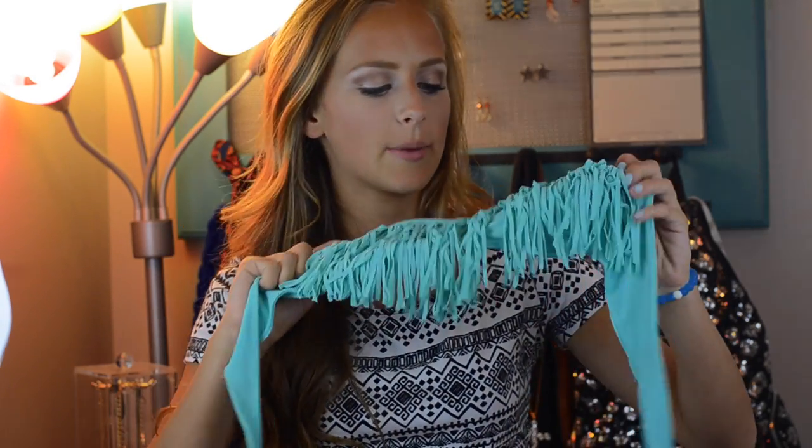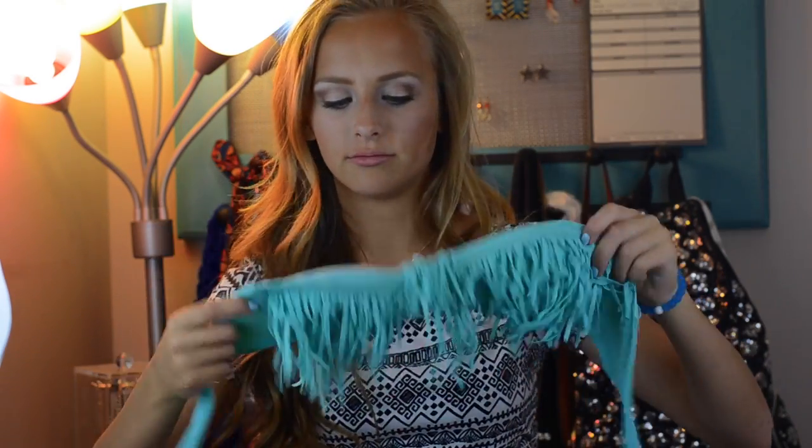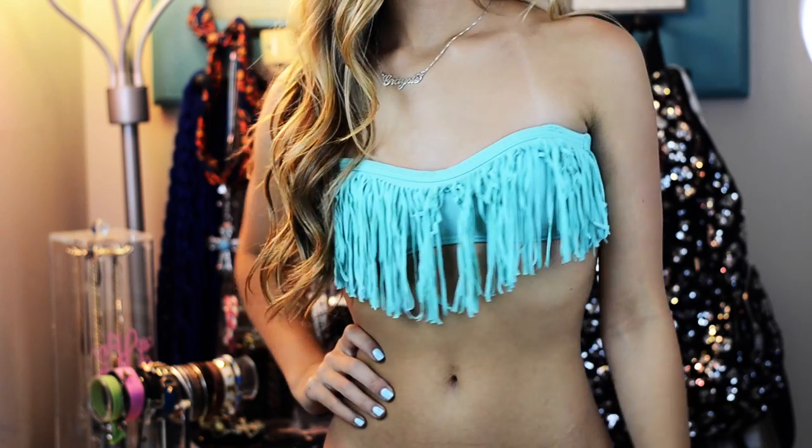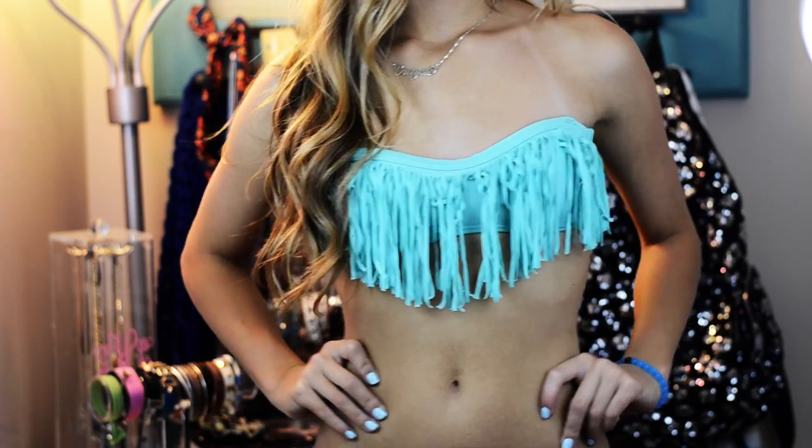The next top is one I purposely don't have bottoms to and it's one I don't really wear anymore. It's kind of a mint green, blue-ish fringe top. Fringe was kind of a last-year thing — literally nobody really wears fringe tops anymore, at least where I live — but I mean, I guess it's still kind of cute.